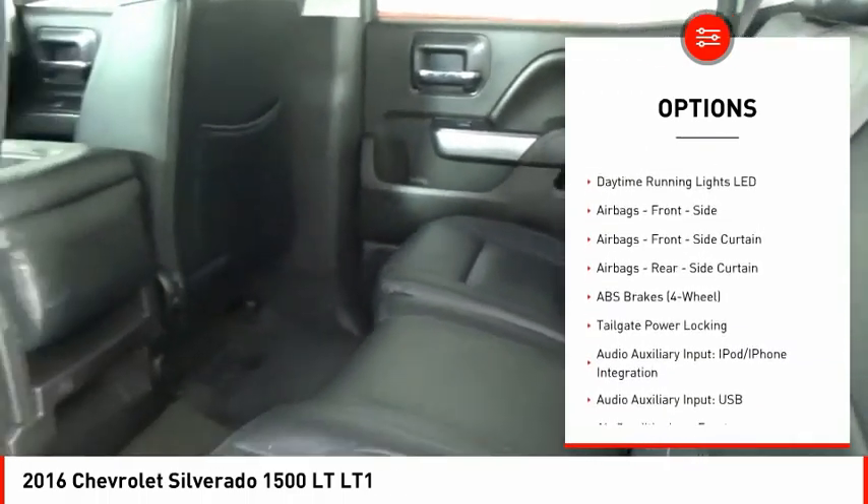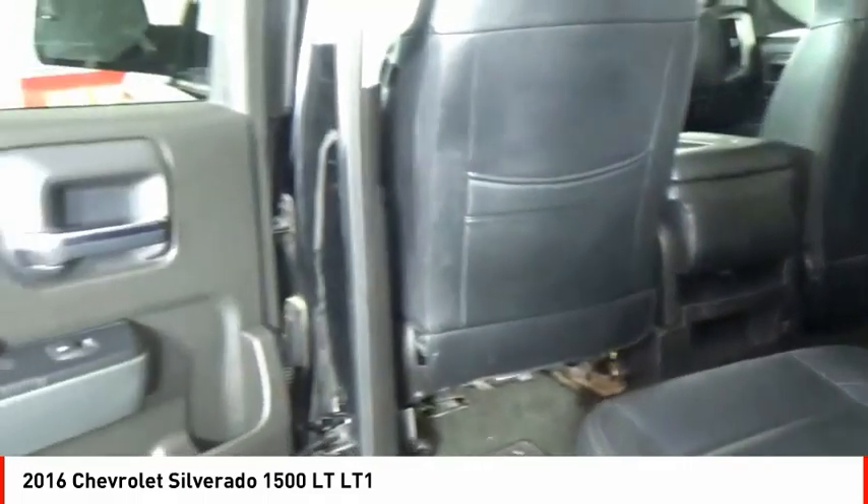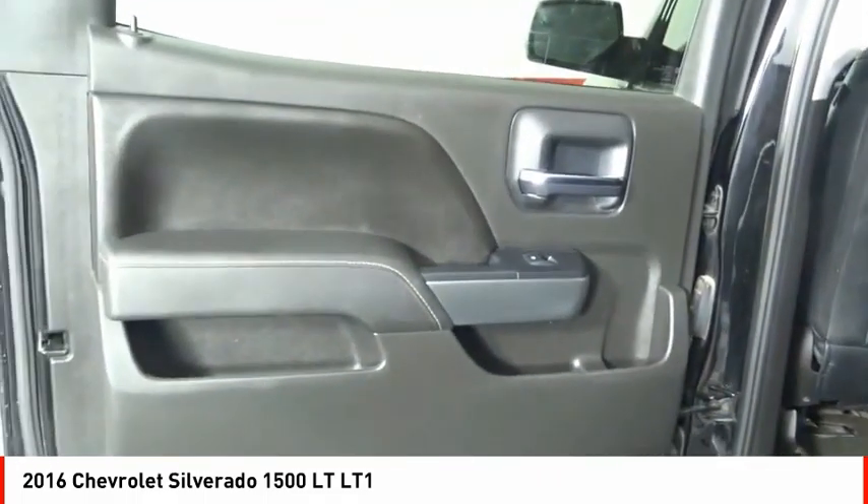Front suspension type: strut. Rear step bumper. Braking assist. Power brakes. Electronic messaging assistance with read function.